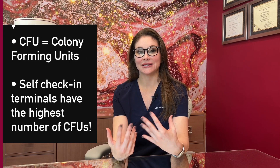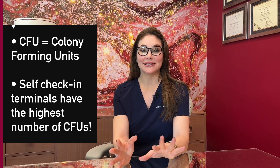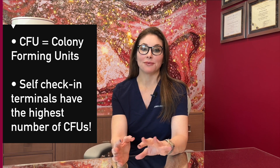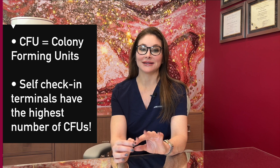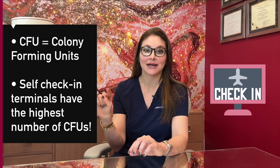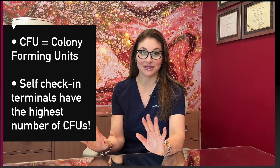There have been numerous studies done around the world where researchers go and swab different surfaces within the airport and the airplanes. They look for something called CFU, colony-forming units — basically how many bacteria, fungi, and viruses are on different surfaces. The surprising thing is the highest number of CFUs, which can be up to a million of them, are on the self-check-in terminals at the airport — where we all go in and touch to check in and how many bags we're checking. Those are gnarly and full of bacteria.